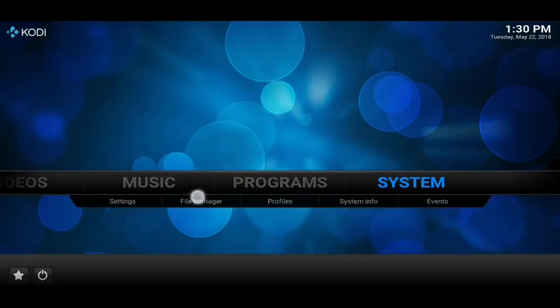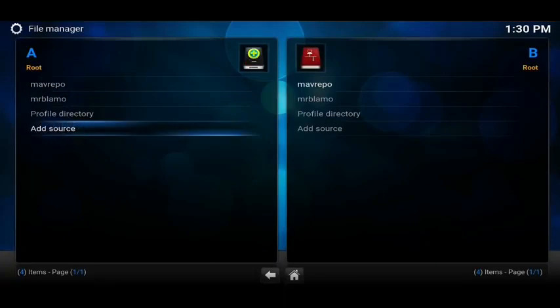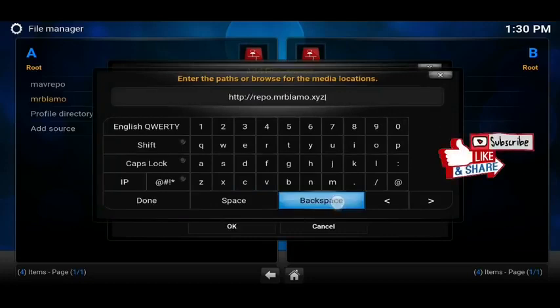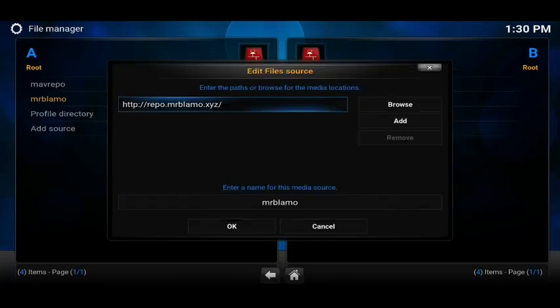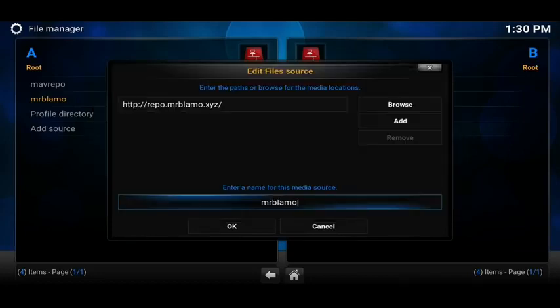If you want either of those two apps, then go to System, then underneath it you've got File Manager — click on File Manager and then go to 'Add Source'. Click on 'Add Source' and then in the box where it says 'None', click on there and enter this exactly as you see it: HTTP colon forward slash forward slash repo dot MrBlamo dot XYZ. Pause it here if you need to. Once done, click the 'Done' button. Underneath it you will need to give it a name — that box will be empty, so click on it and type in 'MrBlamo'. Once done, click the 'Done' button and then click OK to save it.